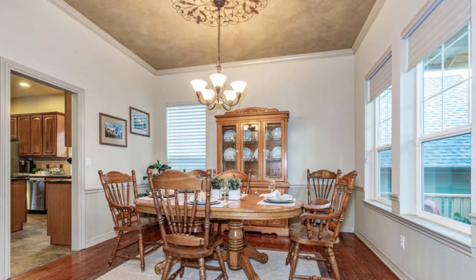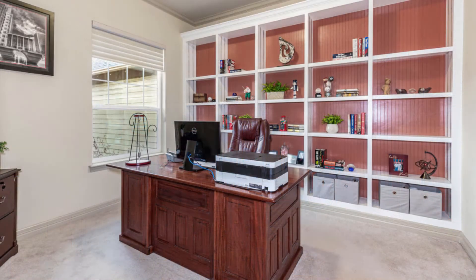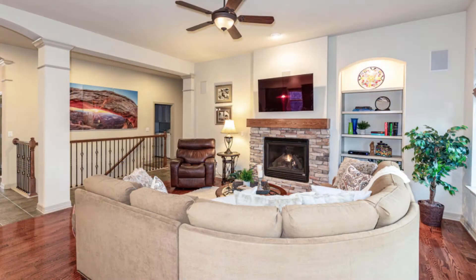detailed ceiling design, crown molding, and 12-foot columns to frame the room. Beautiful built-in shelving is the backdrop for the spacious home office.